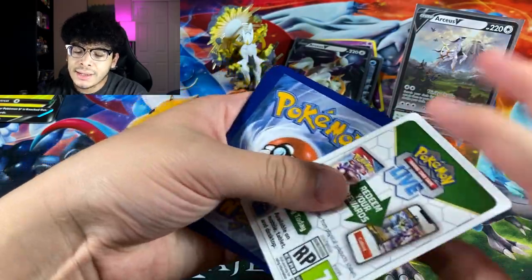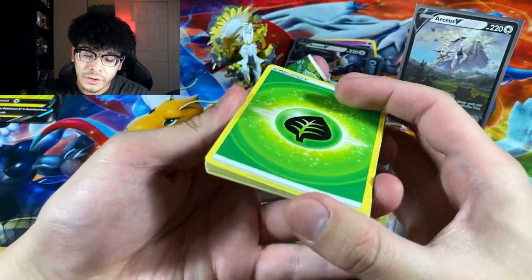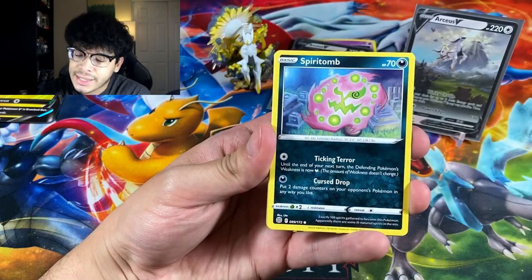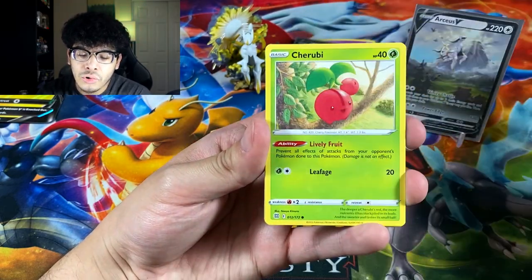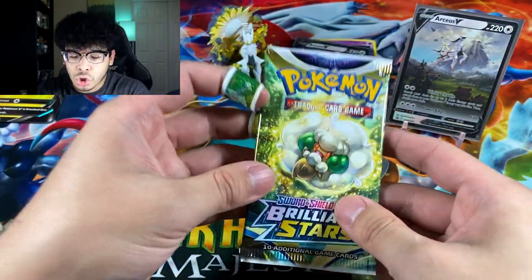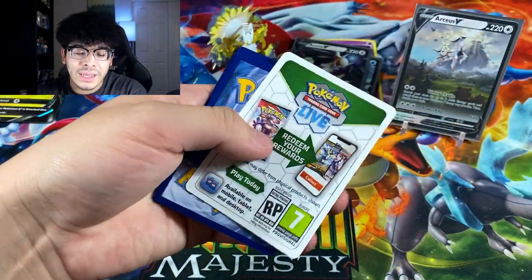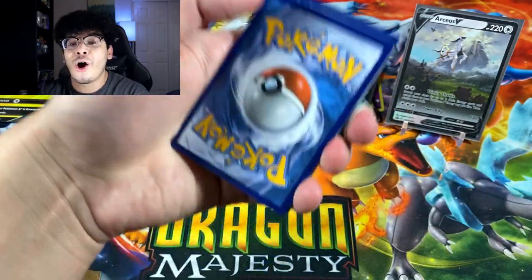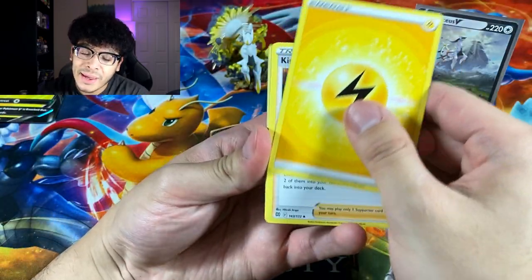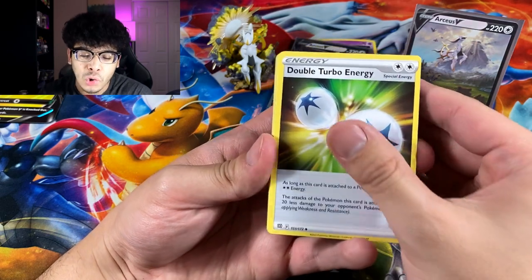First pack of Brilliant Stars from the Arceus box — we got an upside-down code card, Cynthia again, a Spiritomb, a Riolu, a Burmy, and an Eiscue. Two regular rares in a row — we just need one holo to make this box worth it, especially since I paid a premium. If I'd paid regular price I'd be more chill, but since I paid an upcharge I'm gonna be a little more strict.